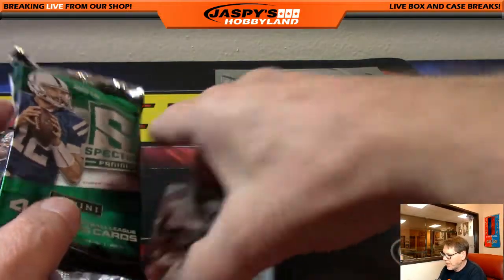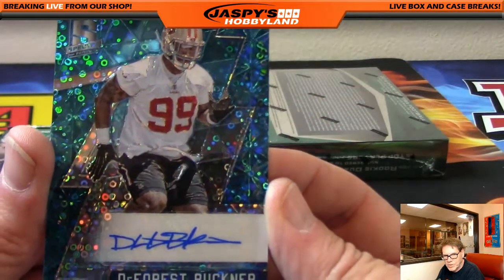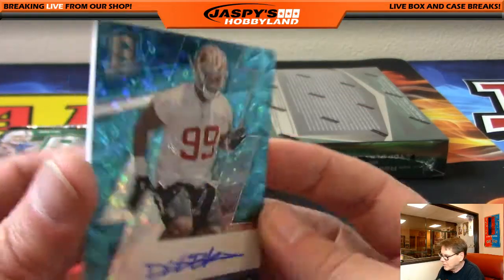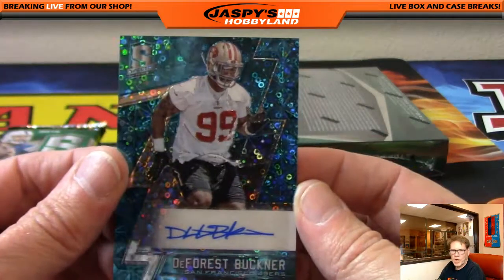And back-to-back: DeForest Buckner, San Francisco 49ers, wow, out of 199. A couple of back-to-back hits for you, Josh. Good job.